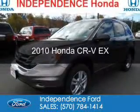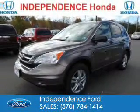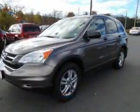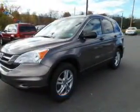This is a used 2010 Honda CR-V. It's powered by 4-wheel drive, a 2.4-liter 4-cylinder engine, and a 5-speed automatic transmission.